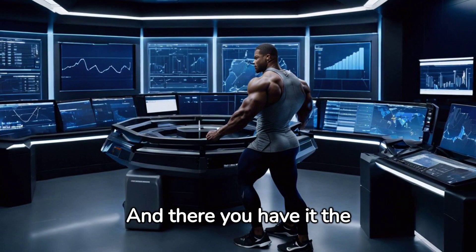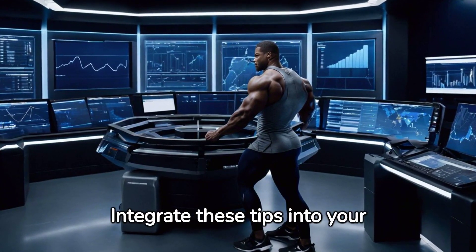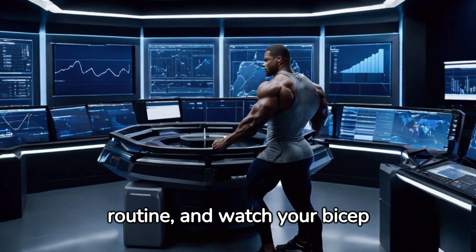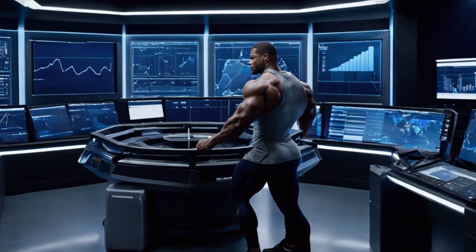And there you have it — the science-backed strategies for bicep growth. Integrate these tips into your routine and watch your bicep gains soar. Remember, knowledge is power and now you're armed with it. Thank you for tuning in and here's to your fitness journey. Stay strong, stay consistent and most importantly, believe in the process.